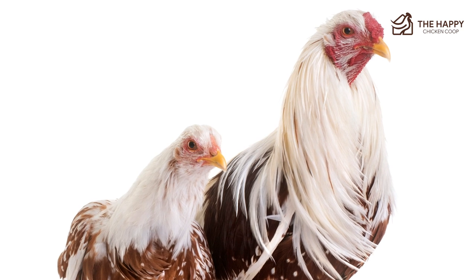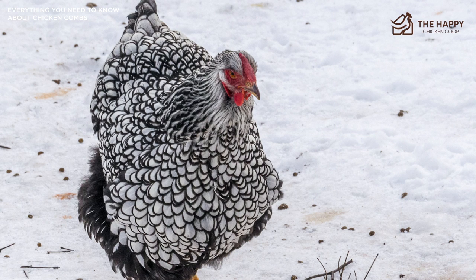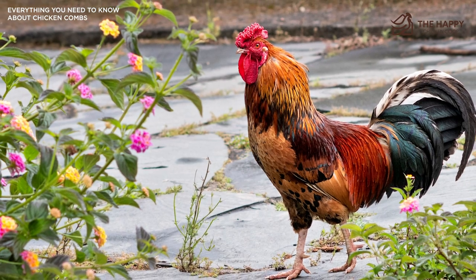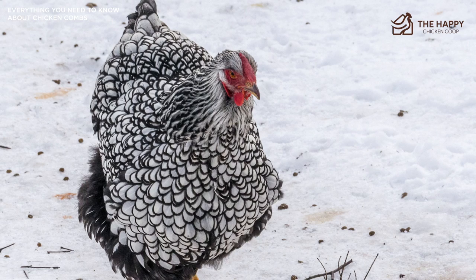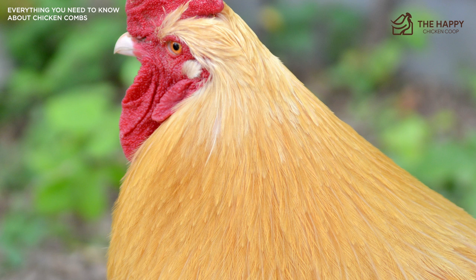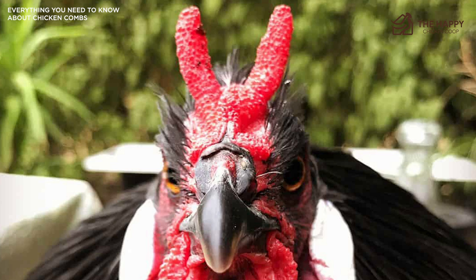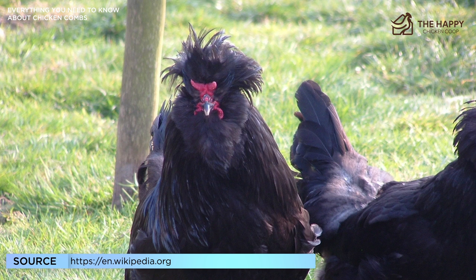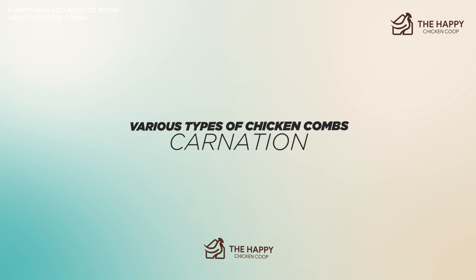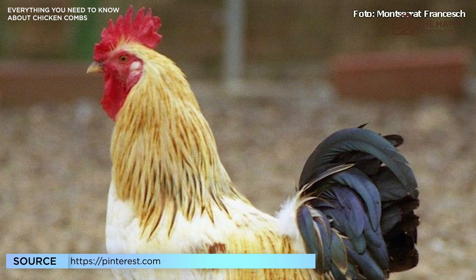There are also rose combs, which are flatter to the head than many other combs, making them ideal for harsh winter climates as they won't get frostbite as easily. The rose comb is nubby and should have a leader spike at the back. Birds with rose combs include Dominiques, Wyandottes, and rose-combed Bantams. Cushion combs are a much smaller version of the strawberry, looking like a small cushion sitting forward on the head. The V comb, also called the devil's horn, is not too common and is found on La Fleche, Sultan, and Crèvecoeur breeds. Finally, the carnation comb is a variation of the single comb where extra points stick out at right angles from the back — only two breeds have this type: the Empordanesa and the Penedesenca.